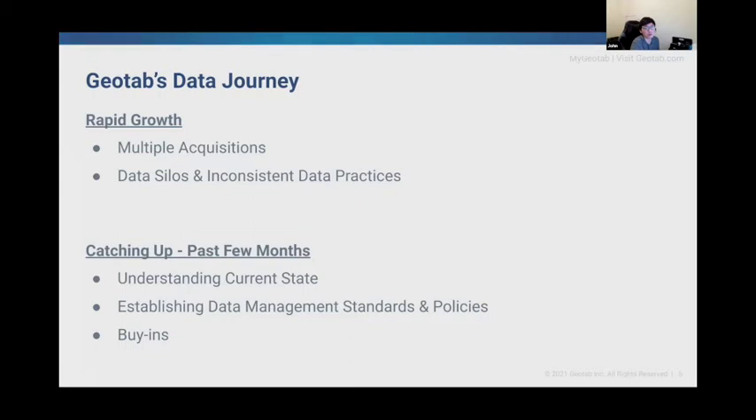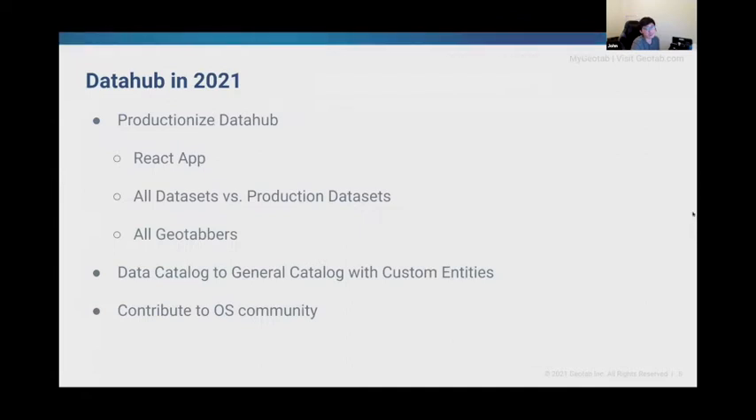It took a couple of us a few months to get all the buy-ins from across all departments. Now we have a new team called DataOps, which focuses on improving interoperability among data tools, processes, and people using metadata. In 2021, one of our goals is to productionize DataHub.